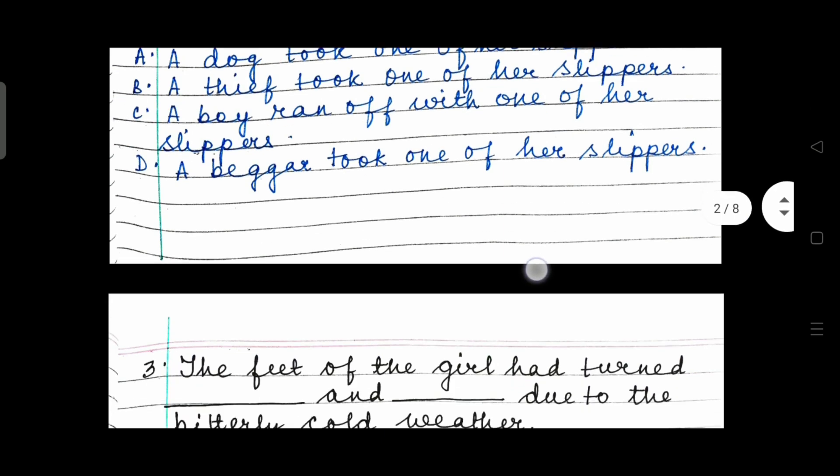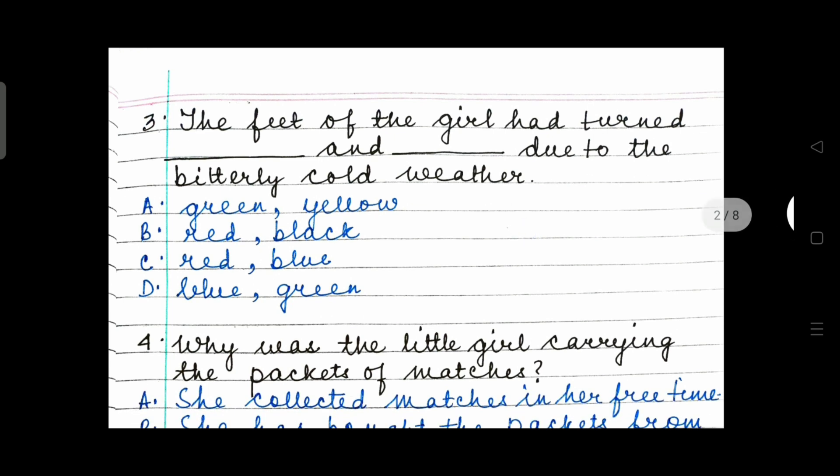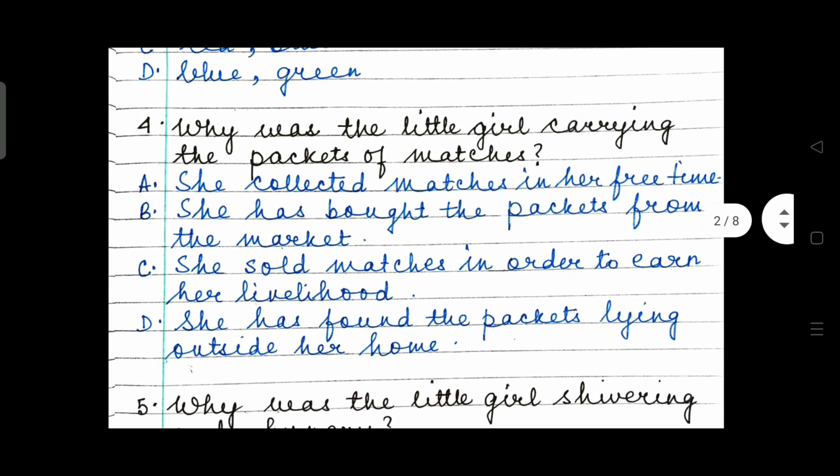Question 3: The feet of the girl had turned blank and blank due to the bitterly cold weather. The right answer: it turned red and blue with the cold. Page 88 — the little girl walked about the streets on her naked feet which were red and blue with the cold. Option C. Question 4: Why was the little girl carrying the packet of matches? The right answer is she sold matches in order to earn her livelihood. Option C.